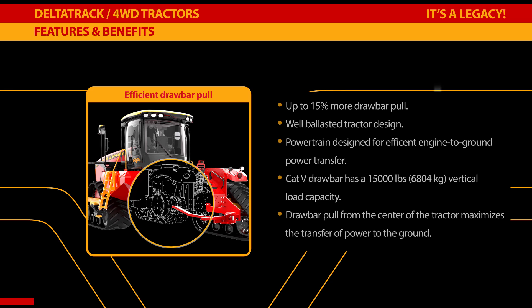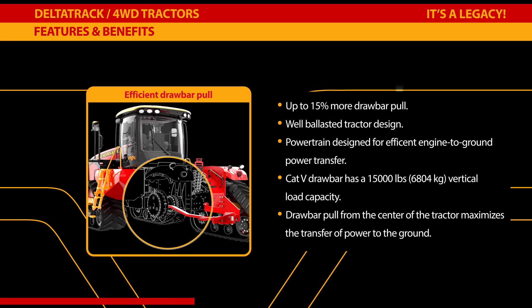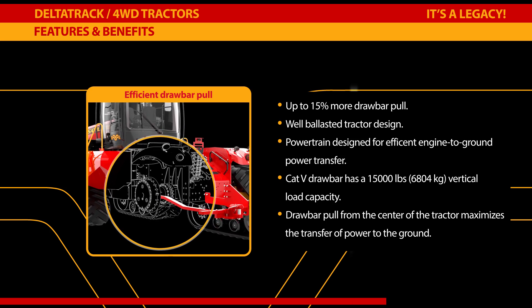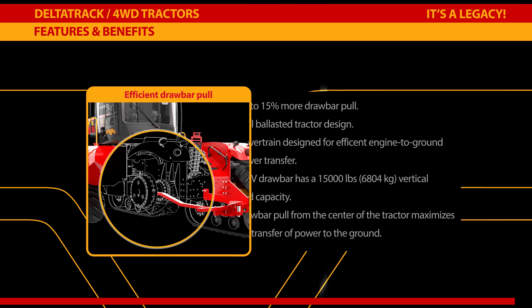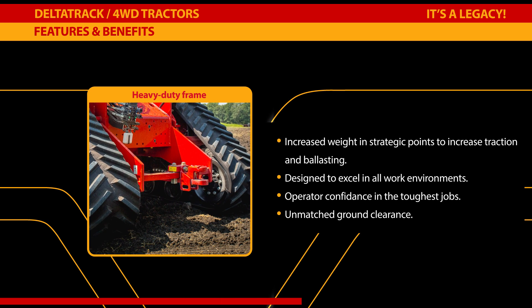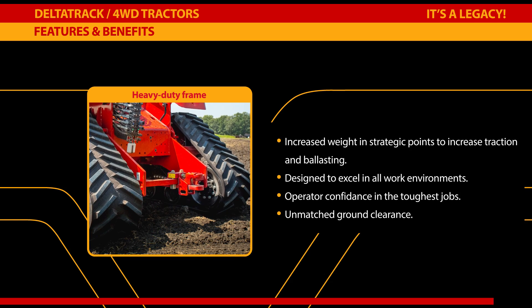Maintaining weight distribution in the field is important, and Versatile tractors have been designed for optimum ballast. The center-mounted fuel tanks maintain front-to-rear weight as fuel is consumed. The powertrain is designed for efficient engine-to-ground power transfer, with the drawbar from the center of the tractor. Increased weight at strategic points increases traction, with a frame weight and material that exceeds the competition to provide operator confidence in the toughest jobs with unmatched ground clearance.